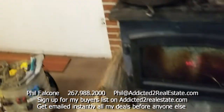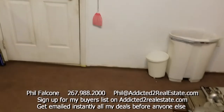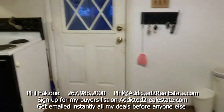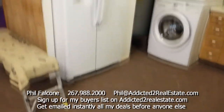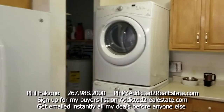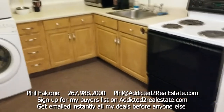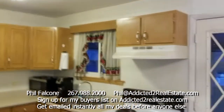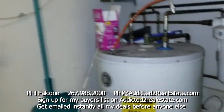He doesn't even have a table in the eating kitchen area, but there's plenty of room for one. He's got a simple kitchen layout — there's your fridge, and the washer and dryer are right in here. Not a whole lot of cabinets. There's your whole lower level and upper level, so you're not going to spend a fortune renovating this place.